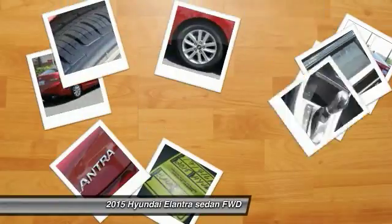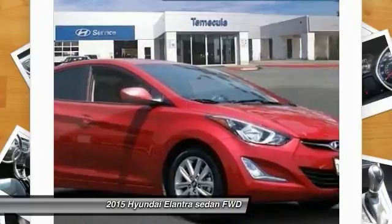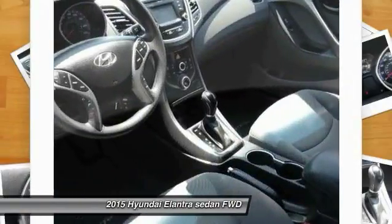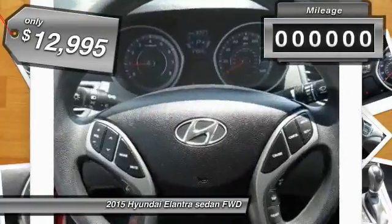The 2015 Hyundai Elantra. The Elantra boasts the most interior room in its class and gets an exceptional 35 miles per gallon. With its luxurious standard features, the Elantra is an easy choice and is priced below $15,000.